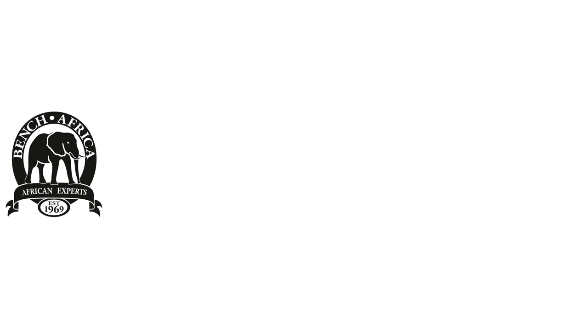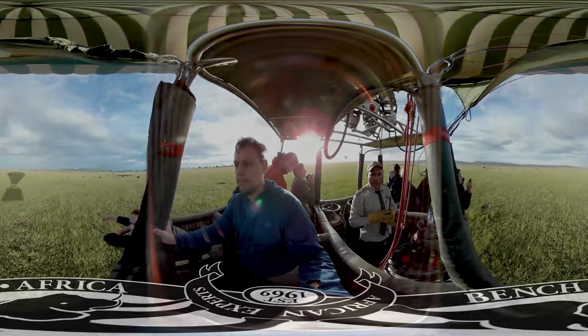Welcome to Bench Africa's virtual reality experience. We're going to take you around Africa to show you what it's really like in one of the most amazing places in the world. Let's start off in East Africa.